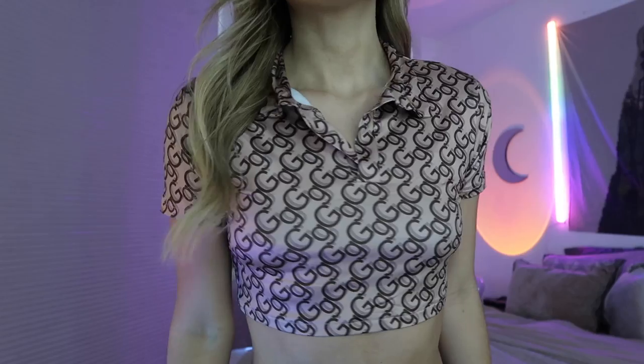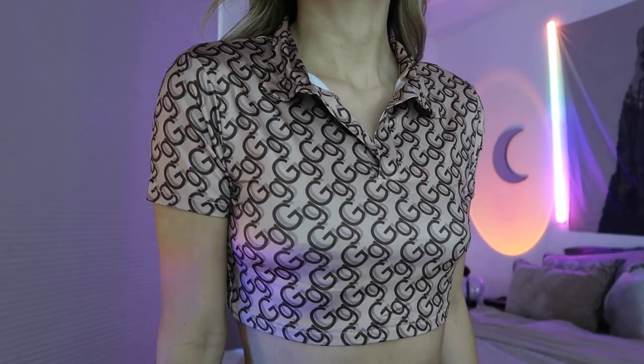Then I got this crop top — it has a bunch of G's on it. I don't know what the G's stand for, but it's very cute. It has a little collar and it's a good material — I call it like workout material. I like it; I feel like it would keep me a little cool, plus I'm loving the color.